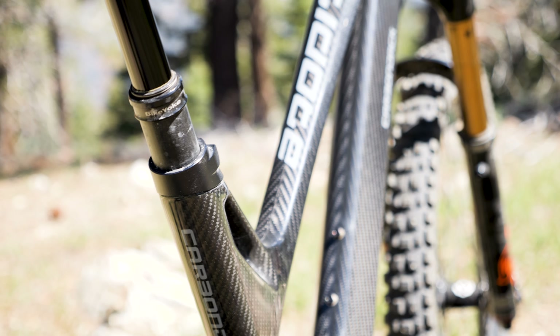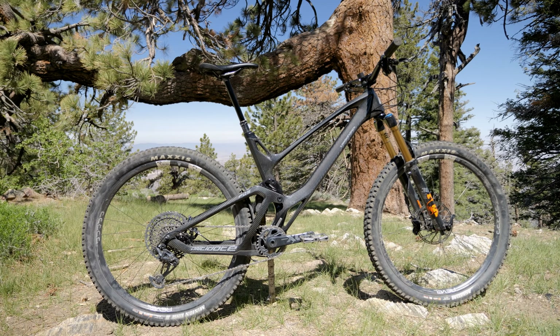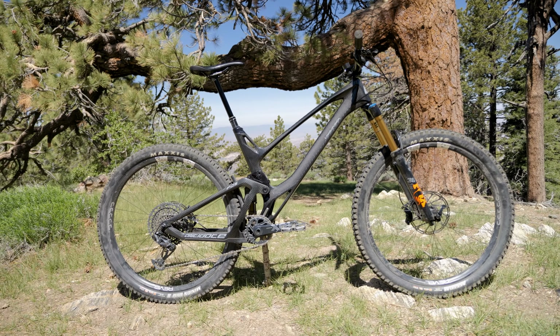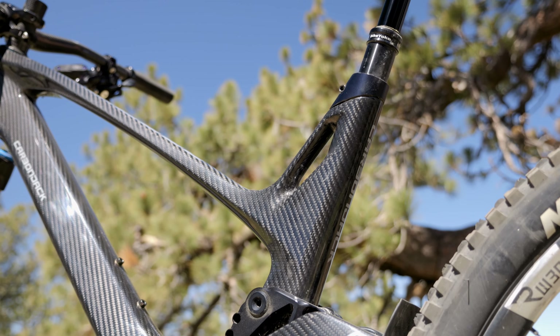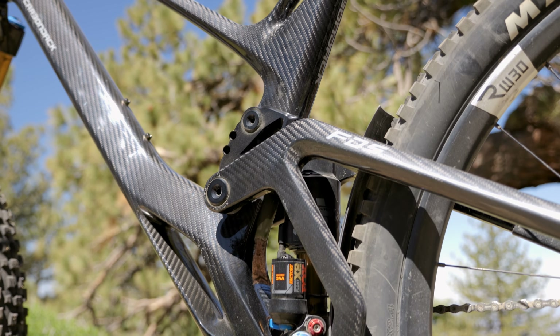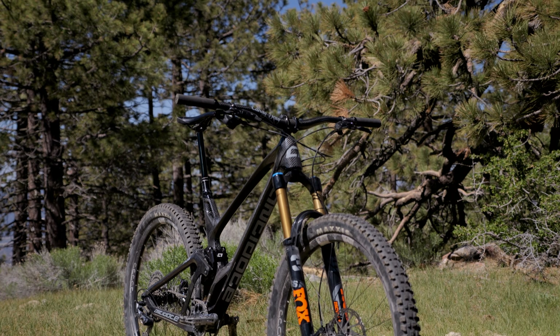This is Mountain Bike Action. As I mentioned, Antidote Cycles is a Polish company that hand-builds their frames. They don't trust the big Asian factories to meet their quality specifications, so they decided to do it themselves. The Carbon Jack frame looks like a Formula One car was made into a bike.